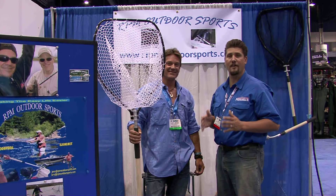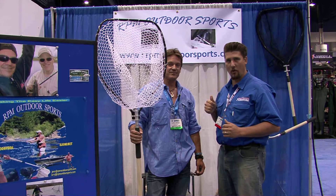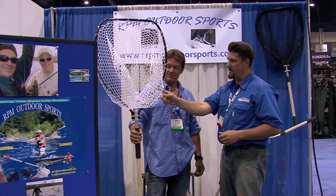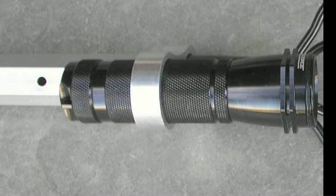North American Fishing Club social media editor Greg Huff here with Larry Merol from RPM Outdoor Sports. He's going to tell us about these nets. These nets are one-handed operation. They extend from four feet to ten feet. It has a light for night fishing, everything's reinforced, and it's a machine made in the USA.